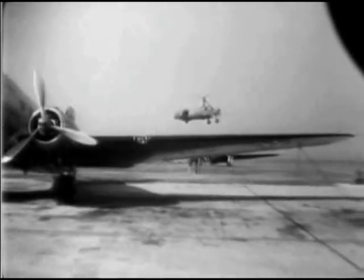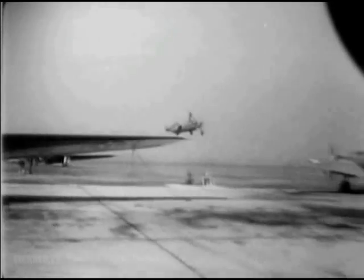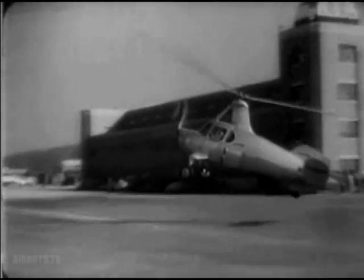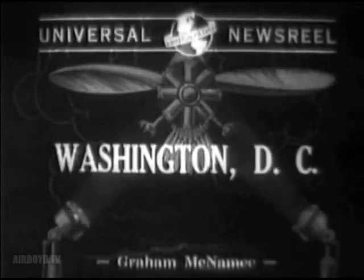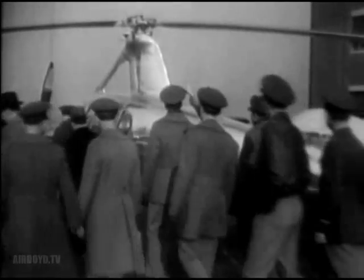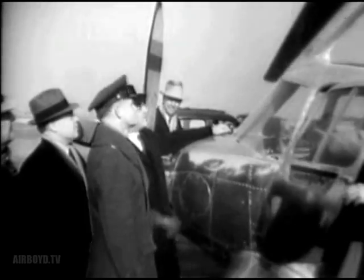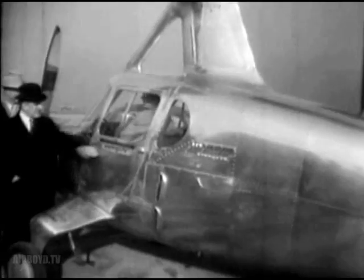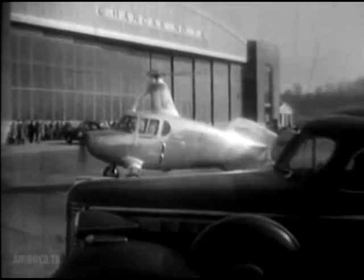Now being studied are its military possibilities as a flying courier and artillery spotter. Army officials and Congress leaders look over a new Pitcairn autogyro that may prove a valuable weapon in wartime. By supplying power to the rotors, the new gyro acts like a helicopter. Watch.